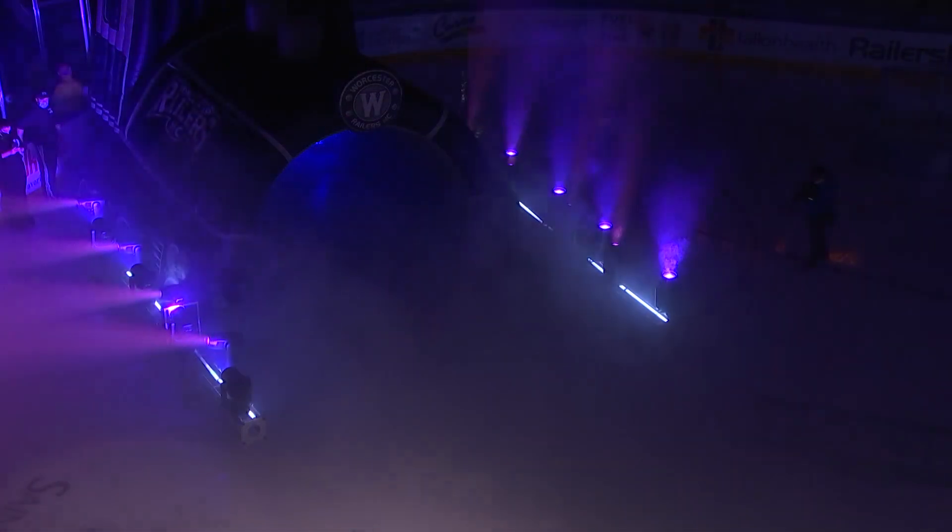And now it's time to meet your 2021-2022 Worcester Railers!